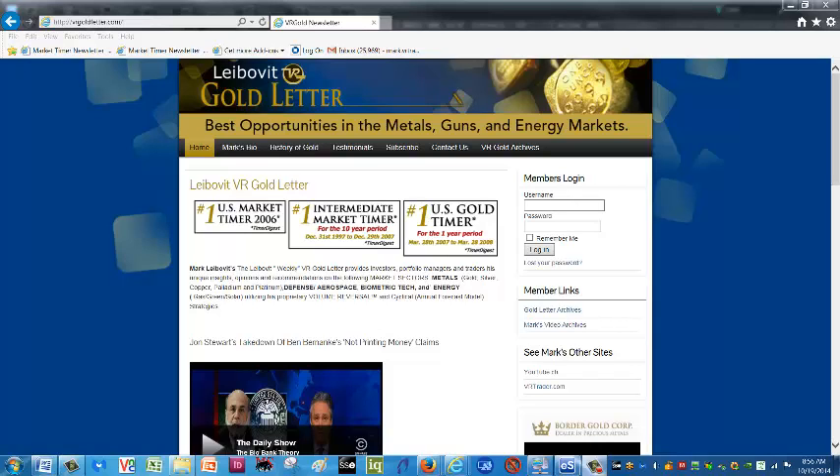Hello everyone, it's Mark Leibovit and this is the Leibovit VR Gold Letter Update video update for Friday, October 17th. Let's get to it.